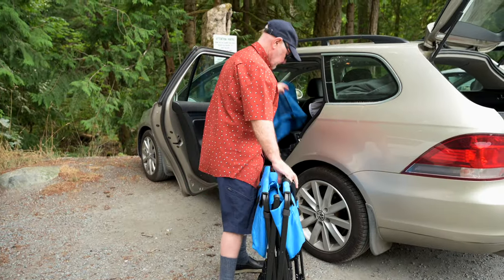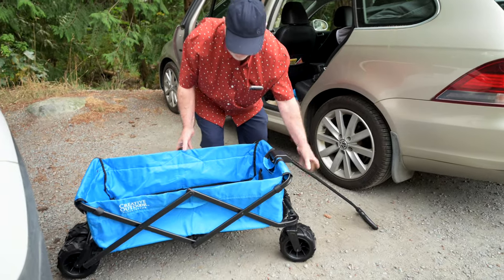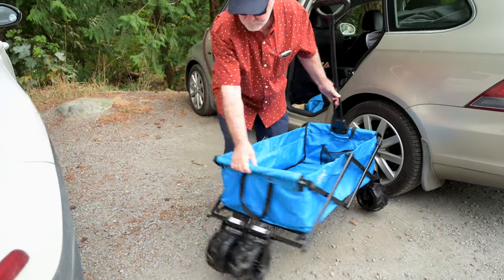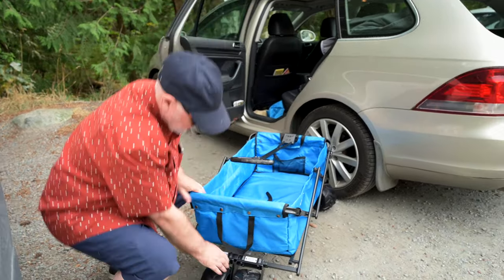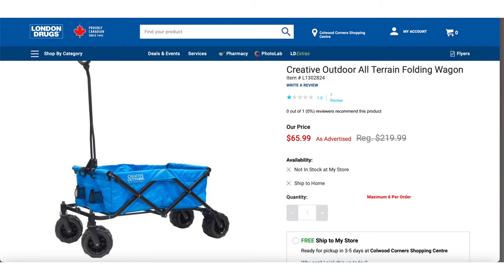I hadn't considered that there might be a folding model of one of these carts. So this feature is really attractive as far as loading it into the back of the station wagon — a kind of wagon in wagon. Last weekend I discovered it stocked by most of the aforementioned stores. In fact, London Drugs put it on sale for $65.99 last week, so a trip back to the store netted us a refund of $50.